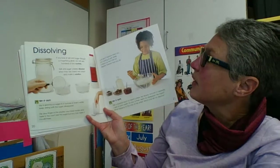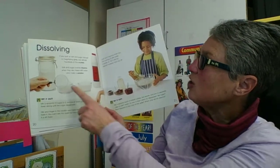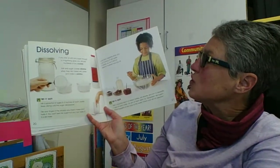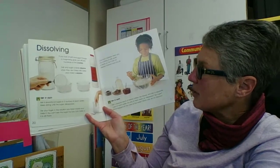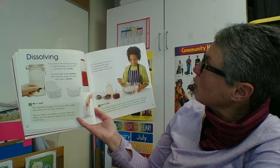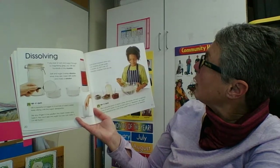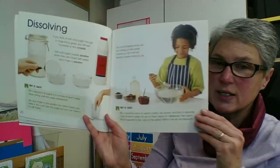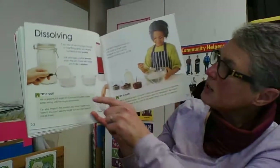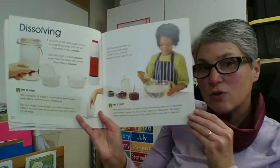Dissolving. If you look at salt and sugar through a magnifying glass, you will see hundreds and hundreds of tiny crystals. Salt and sugar crystals dissolve when they are mixed with water and they make a solution. Look what happens when you mix cooking oil with water — it breaks up, but it will not dissolve no matter how much you stir it. So cooking oil will not dissolve, but sugar and salt will. That's pretty interesting — you should try that out.